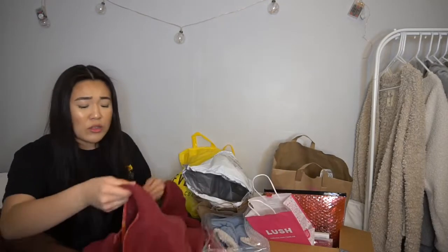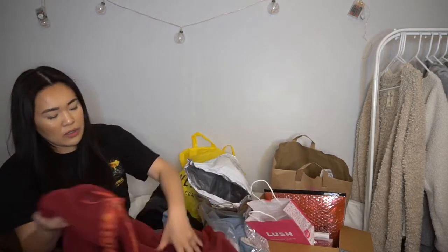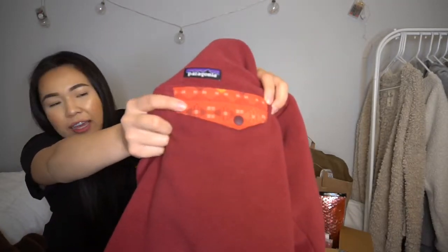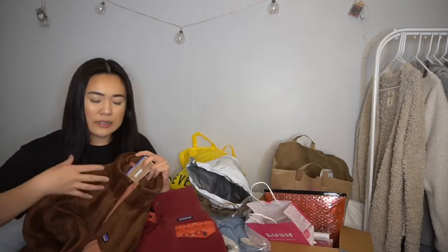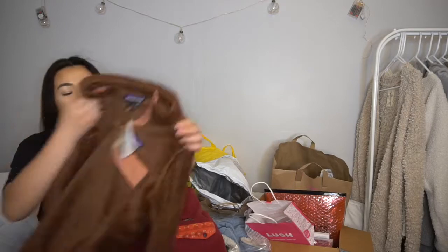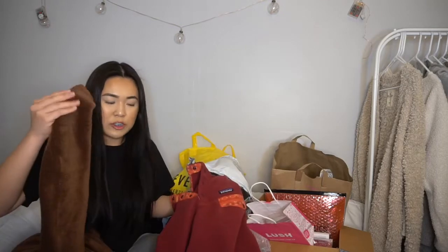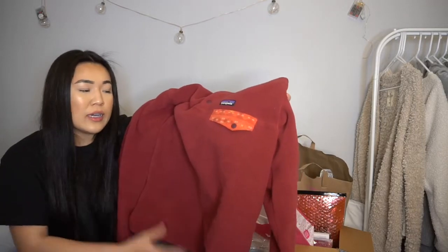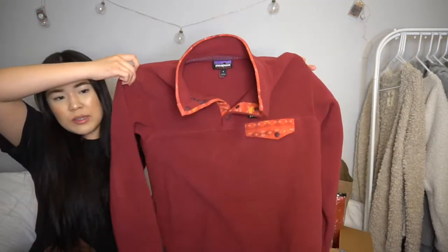The other sweater though — I've already worn this one a few times, it's so cute. It's red and orange with a little tribal-style material on the pockets and collar. It has buttons and a pocket on the side, and it's fleece material while the other one is sherpa. Both are really warm — I've tried both and actually worn this one out.